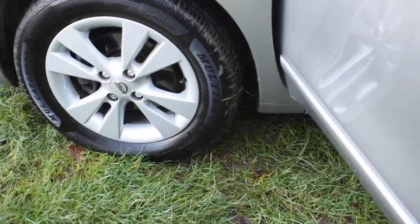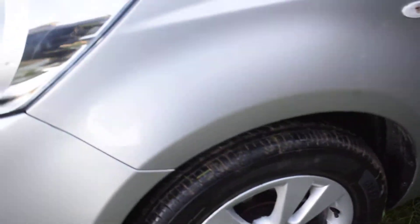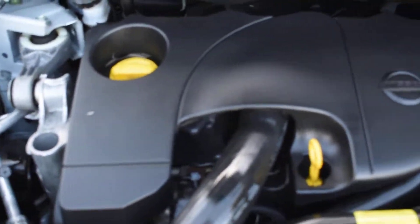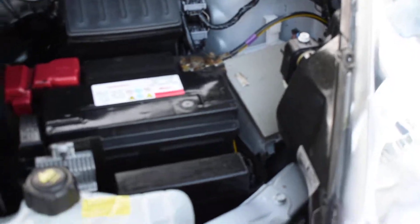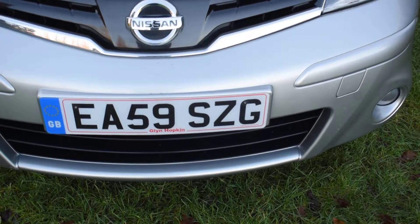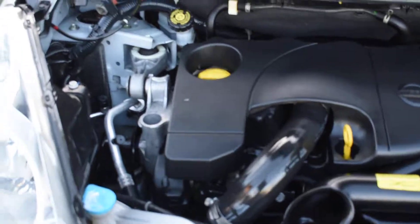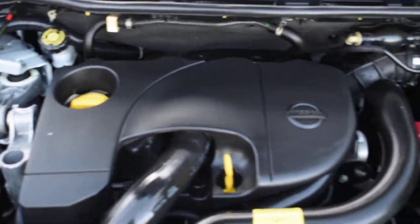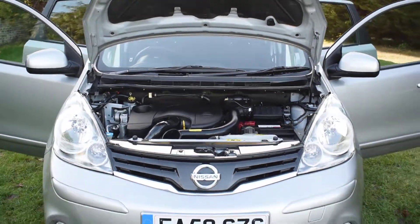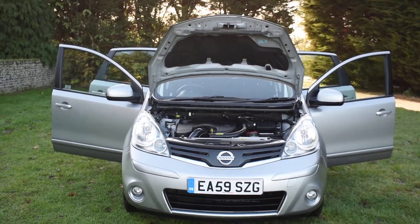Here we have the nearside front wheel which is normally the wheel that gets badly scuffed, but it's all good. I'll just show you underneath the engine — again this is lovely under here, it's all really nice and clean. We're just going to start it up for you so you can hear it running. If you'd like to book an appointment to come and view this car please give us a call on 01702 545 915 — we'll be pleased to meet you, and thank you very much for watching.